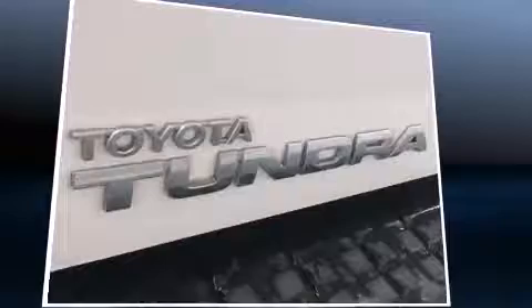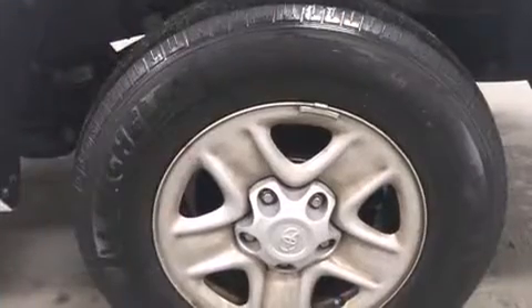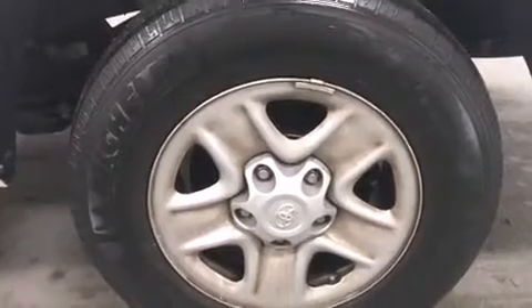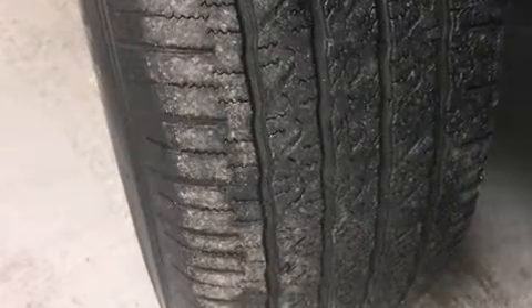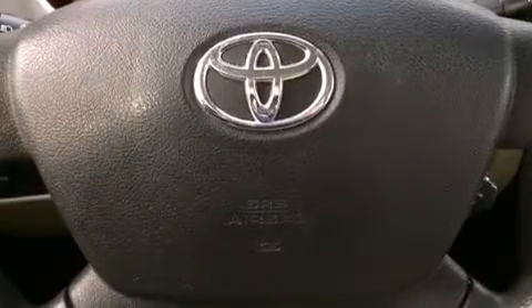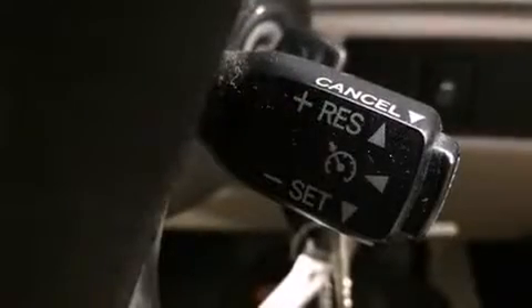All of the premium features expected of a Toyota are offered, including front and rear reading lights, one-touch window functionality, a rear-step bumper, and much more. Audio features include a CD player with MP3 capability and six speakers, providing excellent sound throughout the cabin.